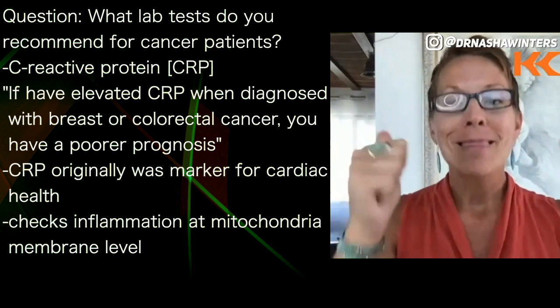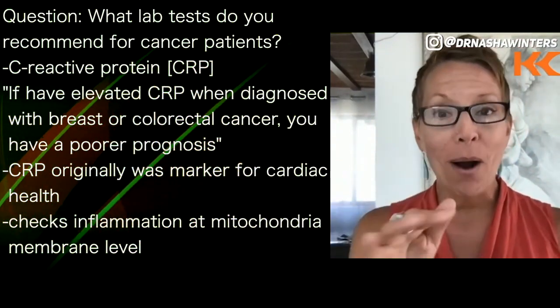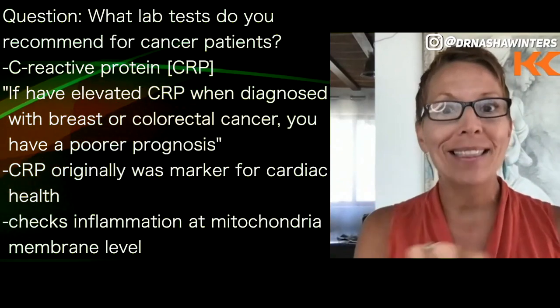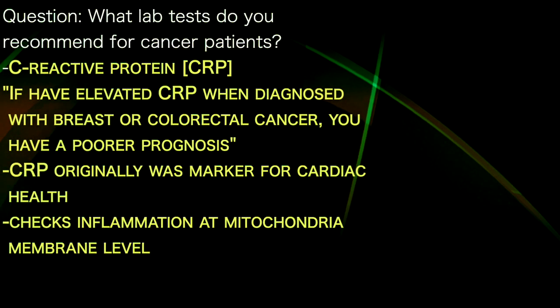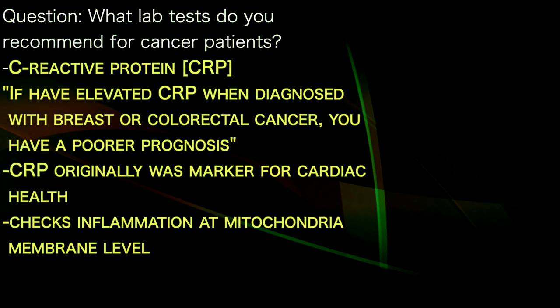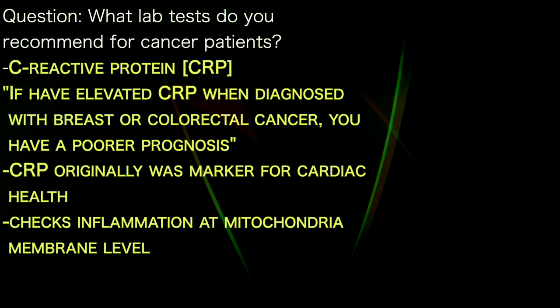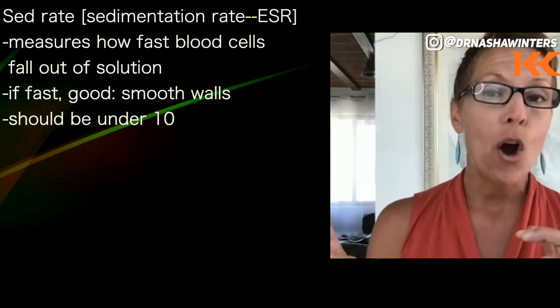It's on the LabCorp results. And so it's checking that inflammatory process at that layer we were talking about a while ago. The other one is sed rate, sedimentation rate, ESR.